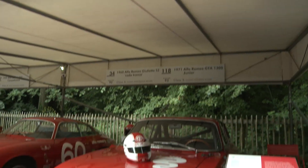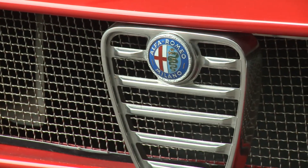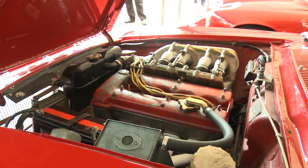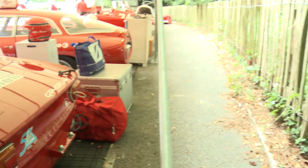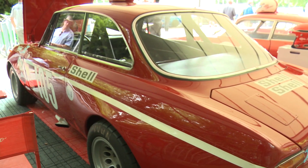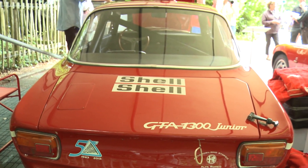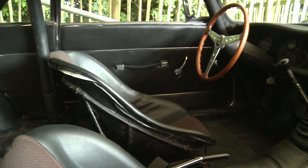The first car — not in chronological order but probably the most important — will be driven by Toine Hezemans, the Flying Dutchman, who was the most talented driver at the wheel of the GTA 1.3 Junior. This little beast from Autodelta was the winner of the 1971 and 1972 European Championship for Touring Car Challenge.